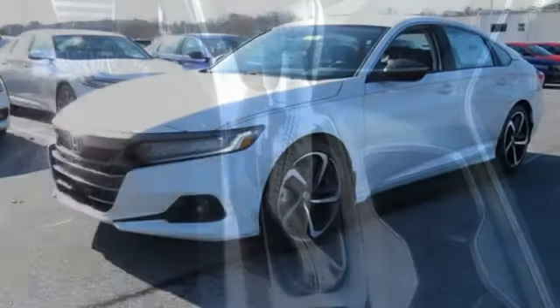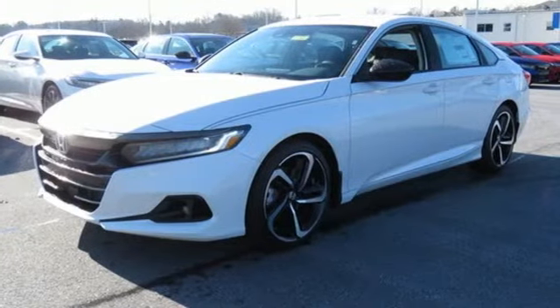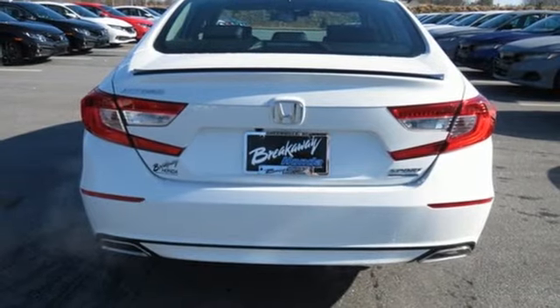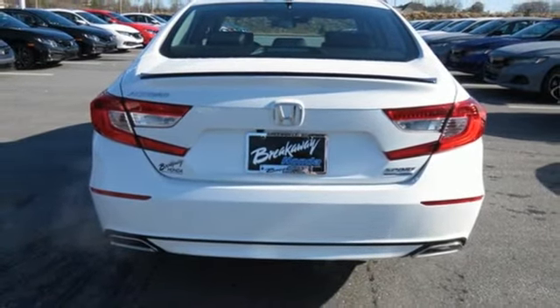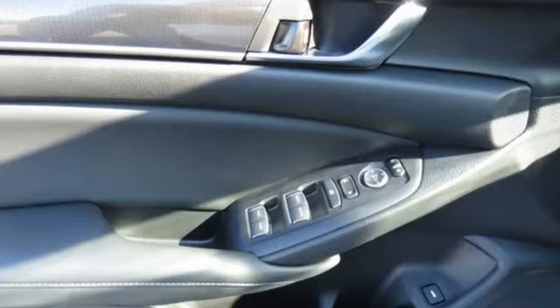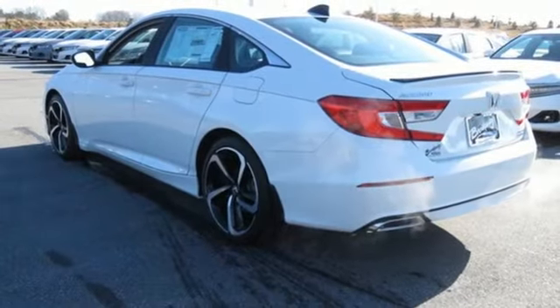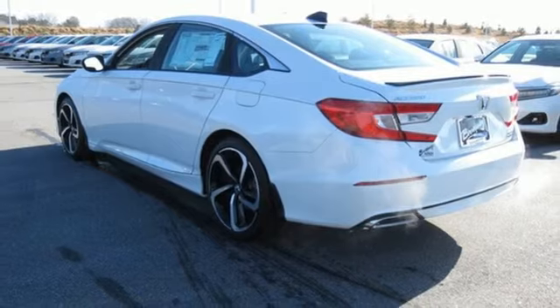Streaming audio, doors and push button start proximity key, front heated leather bucket seats, configurable instrument gauges, wireless phone connectivity, dual zone climate control, intercooled turbo inline four cylinder engine, active grill shutters, gas pressurized shocks, and continuously variable automatic transmission.